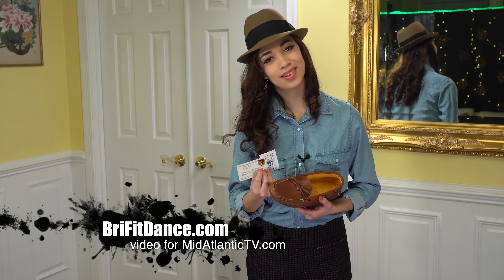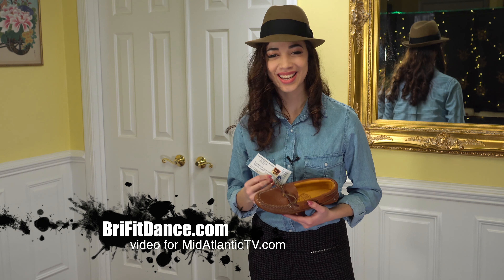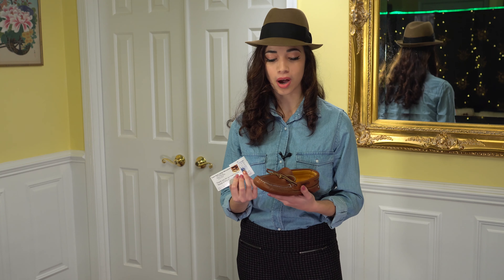Hey guys, my name is Brianna and my brand is BriFitDance.com. I'm a dancer and I love to feel comfortable and have the most comfortable shoes that I can wear. So I have these moccasins.